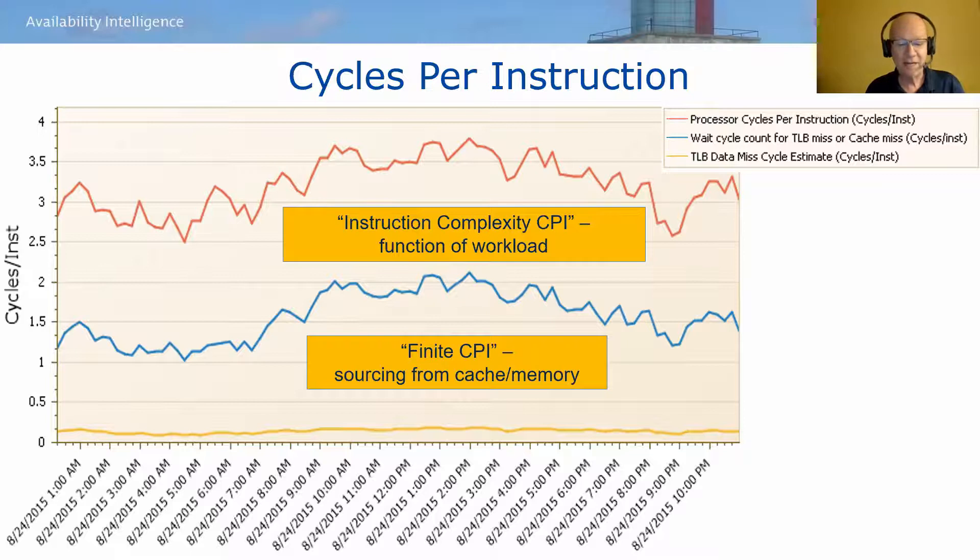Those waiting-on-cache cycles represent a very significant portion of overall CPI — I've seen a range from as low as around 30% to upwards of 50% of total CPU consumption on z13 and subsequent models. That establishes the magnitude of the potential opportunity if improvements in processor cache efficiency can be achieved. Because the opportunity for processor cycle speed improvements going forward in z models is limited, processor cache efficiencies are playing an ever-increasing role in the incremental capacity delivered by each new z processor generation. Being effective in optimizing CPU at the infrastructure level now requires understanding key processor cache concepts and having good visibility into key metrics.